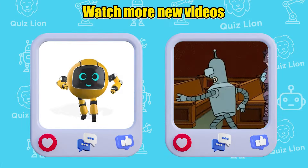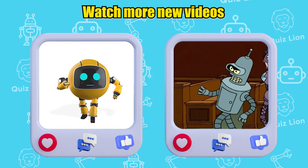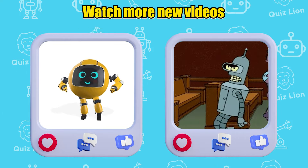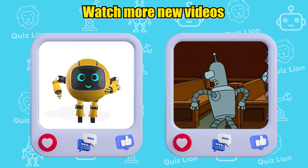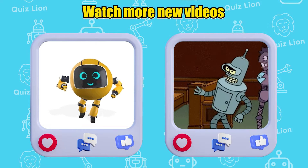We've reached the end of today's video. I hope you had a fun and educational time with Quizlion. Don't forget to hit like, subscribe, and turn on notifications so you never miss our latest videos. If you have any thoughts or suggestions, please leave them in the comments below.